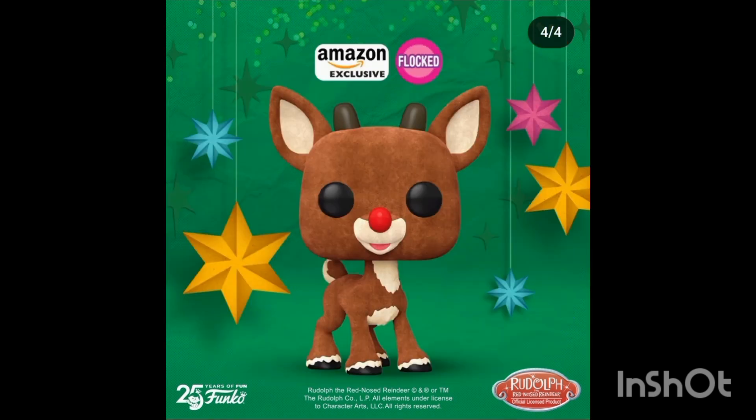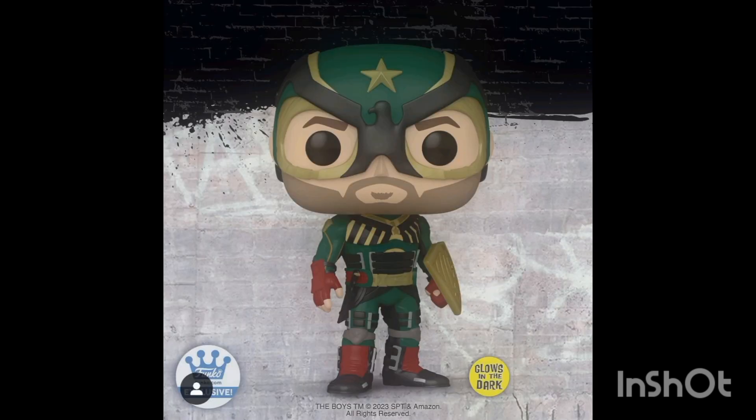The chase is a very weak one — he's just holding a star, not a drastic change. We also have an Amazon exclusive which is a flocked Rudolph. I hate the flocked figures, so I will not be picking that one up, but I do want the original Rudolph — I think it looks pretty cool.